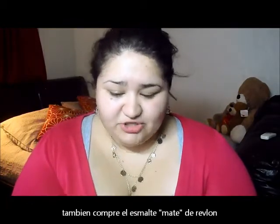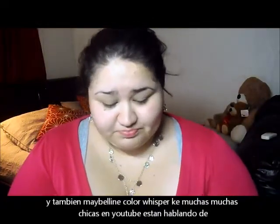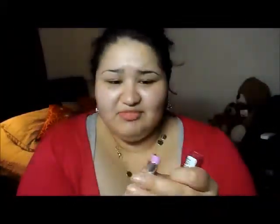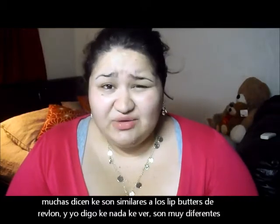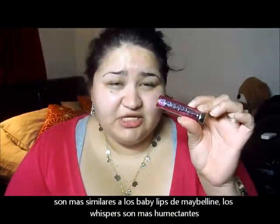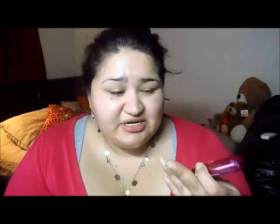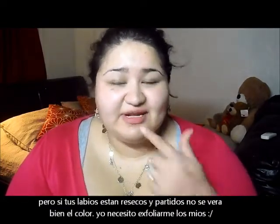I picked up two more products from HEB: a matte top coat from Revlon, and the Color Whispers from Maybelline. A lot of girls on YouTube rave about these. My color is a nightie — a lilac. People compare them to the Revlon Colorstay, but I don't think they're similar. They feel more similar to Maybelline Babylips, except more moisturizing. If you have chapped lips, they accentuate them, which I didn't like — but I need to exfoliate anyway.